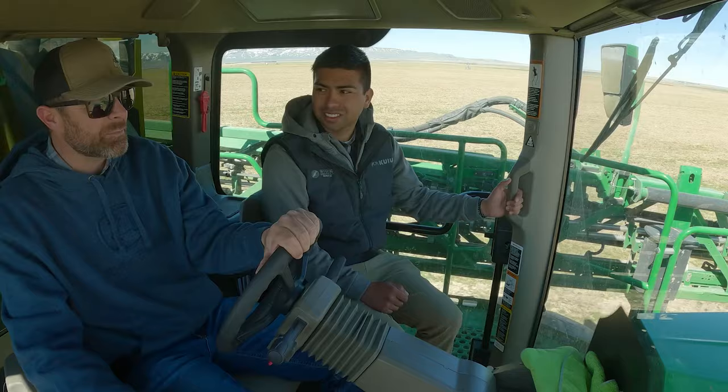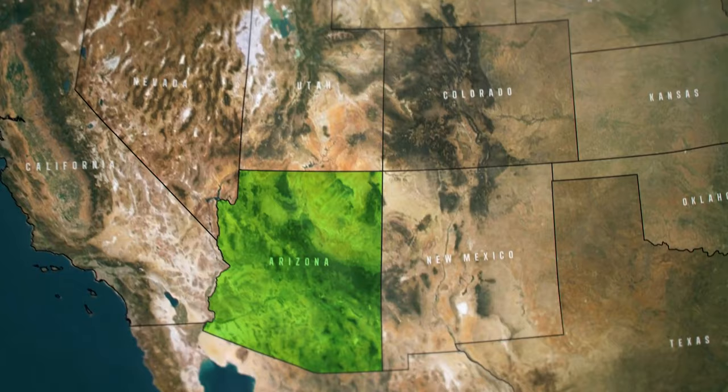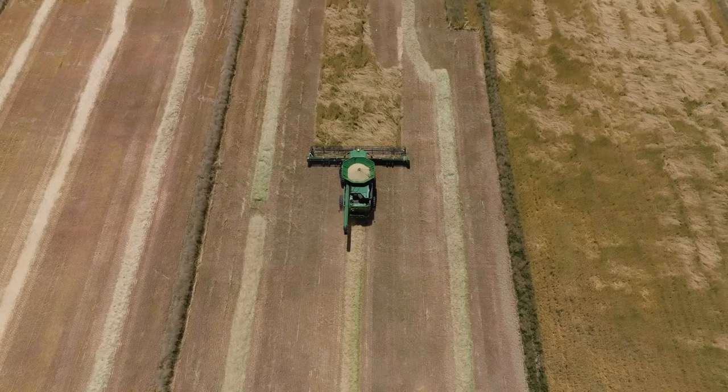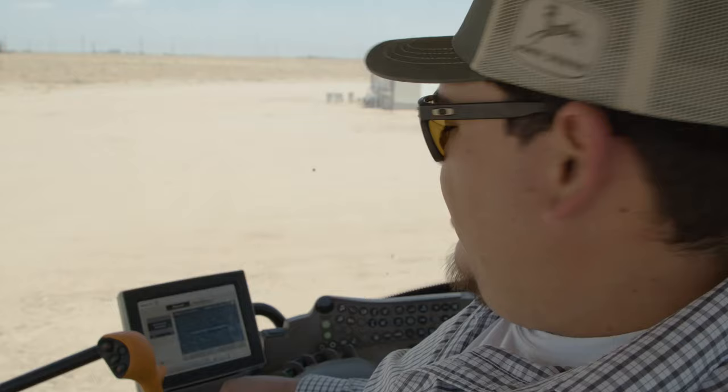Our game plan this season is to be as efficient as we can and move into harvest. Now we've got to get back down to Arizona so that we can start planting cotton. At the same time that we're planting, we're actually harvesting some other crops. It really pushes these guys — we're planting and harvesting all in one day. Whatever comes, we attack it and we conquer it.